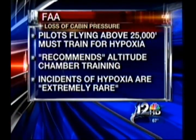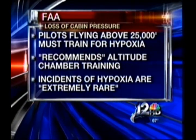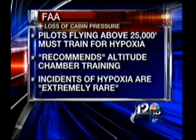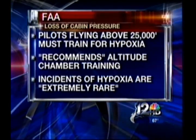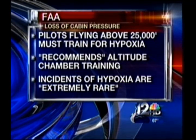The FAA requires all pilots who fly above 25,000 feet to have hypoxia training, but it only recommends that they go through altitude chamber training, noting that very few chambers actually exist in the U.S. The FAA says incidents where loss of cabin pressure actually causes hypoxia are extremely rare.